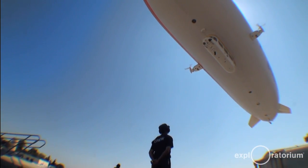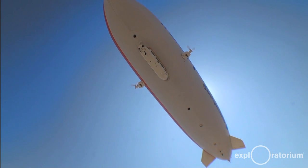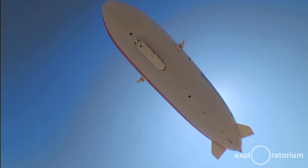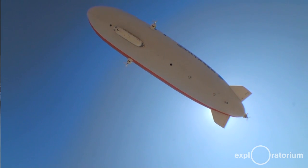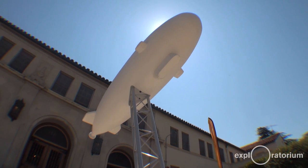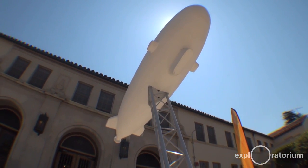An airship is a buoyant vehicle, much as a submarine is a buoyant vehicle in the sea — an airship is a buoyant vehicle in the air, the ocean of the air. Airship Ventures has brought Zeppelin airships to the United States for the first time since the 1930s. Our most unique point, aside from the fact that we're operating a Zeppelin, is that we are the only commercial passenger airship operation in the United States.